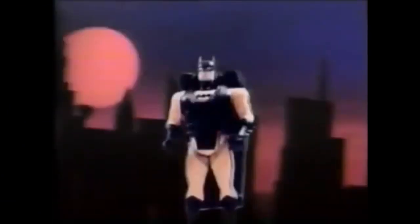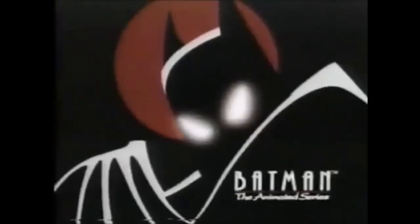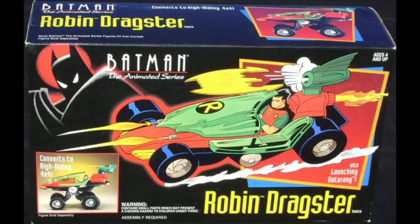Already betting on a hit series, Kenner released the action figure line for Batman the Animated Series, timing the release of the figures within weeks of the show's premiere. The toy line, like the show, was a hit not only with kids, but with a new kind of audience — the early 20s Gen X toy collectors. Along with the action figure line, Kenner released playsets and vehicles, among these vehicles was the Robin Dragster.